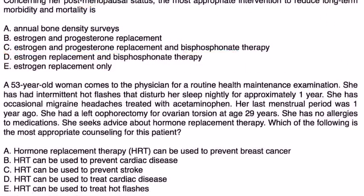A 53-year-old woman comes to the physician for a routine health maintenance exam. She has had intermittent hot flashes that disturb her sleep nightly for approximately one year. She has occasional migraine headaches treated with acetaminophen. Her last menstrual period was one year ago. She had a left oophorectomy for ovarian torsion at age 29. She seeks advice about hormone replacement therapy.